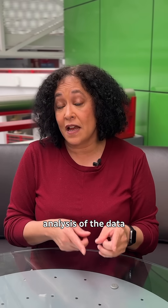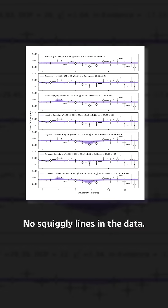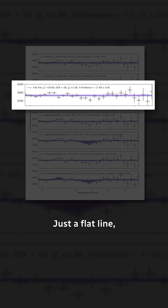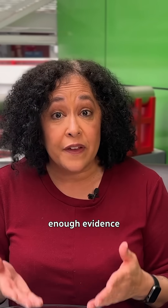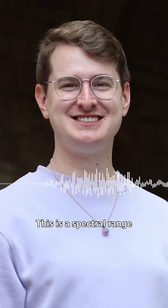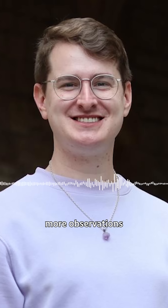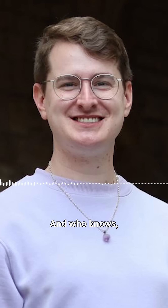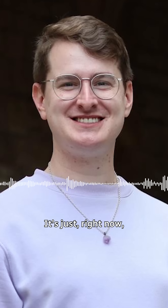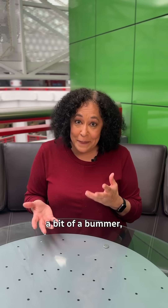It basically shows up as squiggly lines in the data. Following the initial study, a planetary scientist did an independent analysis of the data using a different method and found no traces of biosignatures — no squiggly lines in the data, just a flat line — meaning there wasn't enough evidence to support the claim of life on the planet. It's a good first step in this sort of endeavor. This is a spectral range we've never seen before, so just that in itself is pretty cool. We definitely would need more observations to get a better signal. And who knows? It might be there. It's just right now the signal-to-noise ratio is not definitive.